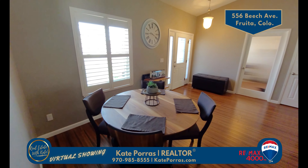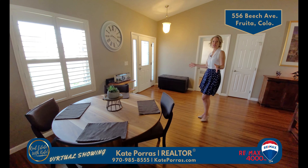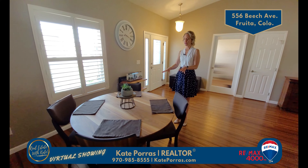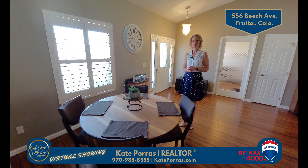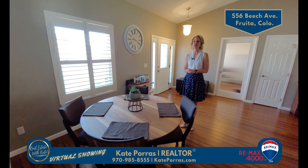If the eat-in kitchen space isn't big enough for your table, you also have this section of the great room. Right now it has a small table, and if you need a big dining table it would fit perfectly right here. This would also make a great reading space, game area — you name it.